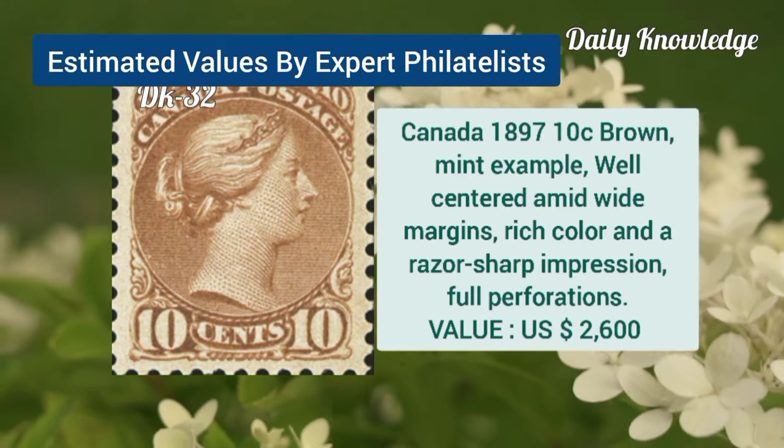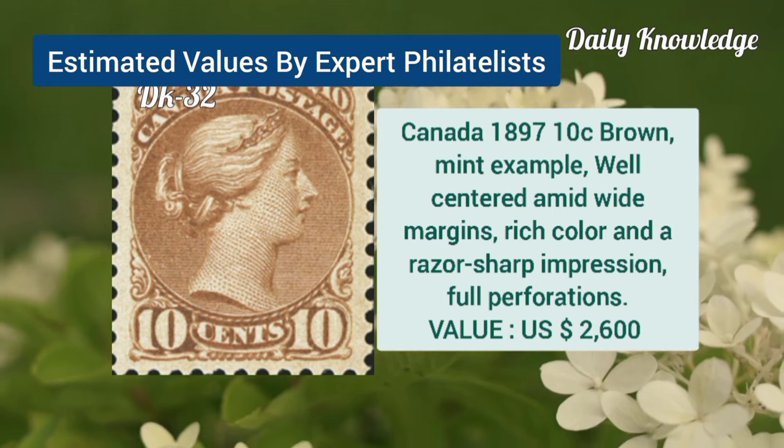Now Canada, 1897, 10C, brown, mint example, well-centered, and wide margins.